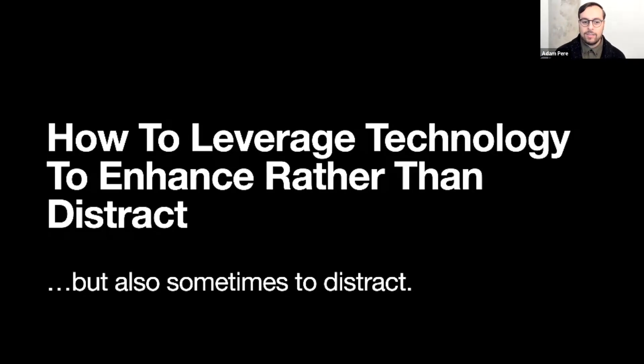Thanks for coming down to see our talk. Today I'm going to talk about how to leverage technology to enhance rather than distract. But also, sometimes, to distract — because sometimes we need it.